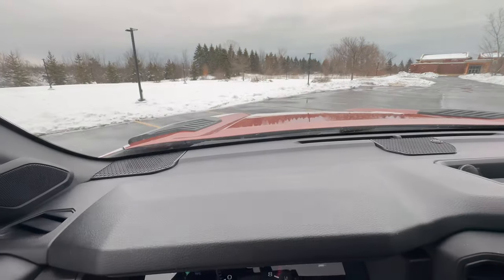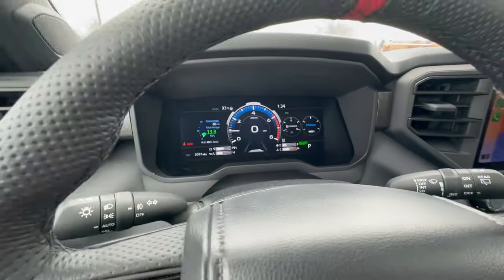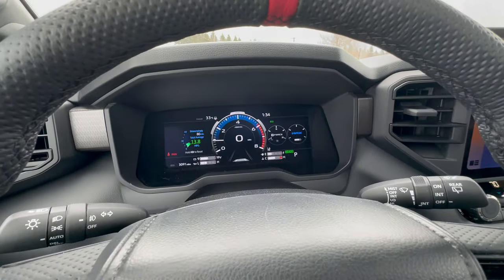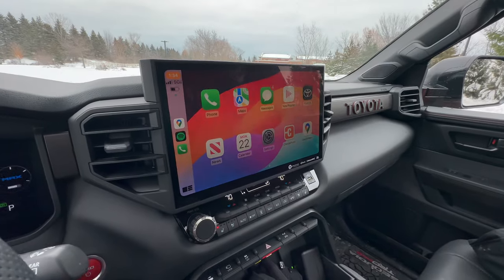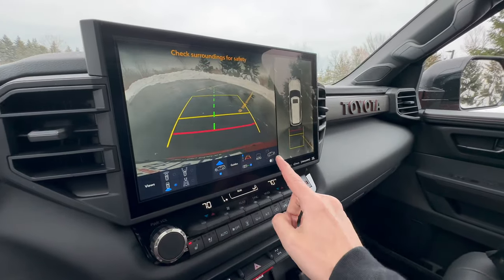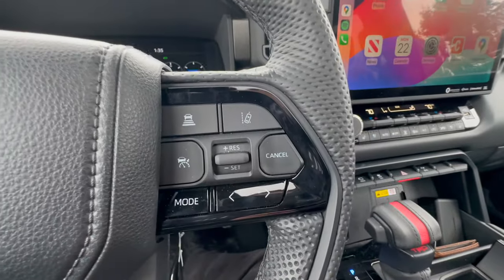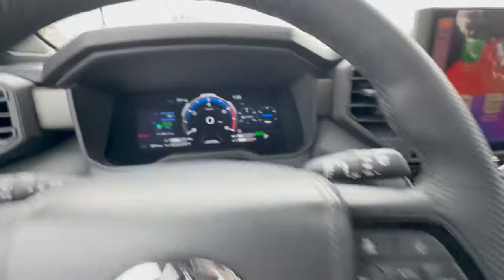Touching on technology: there's no head-up display, which might be expected at this price point. You do get a fully digital instrument cluster, though you can only really change the left quadrant, and drive modes only change the green lettering between eco, normal, and sport. It's a big, nice screen but doesn't do a whole lot. More impressive is the 14-inch infotainment system with Toyota Connected Services — it's pretty good. You get wireless Apple CarPlay, excellent 360 cameras, and special TRD Pro trail cameras so you can see clearances on either side without a spotter, plus a gyroscope for pitch and roll. There's also a wireless charger and Toyota Safety Sense 2.5.